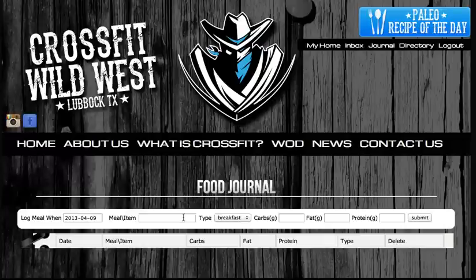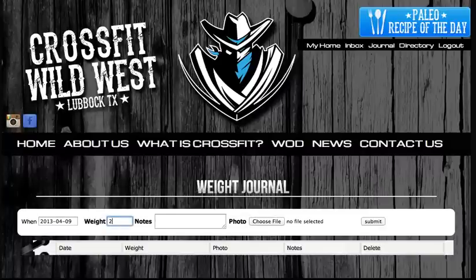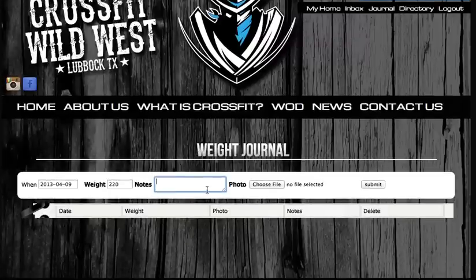We also have a meal tracker where you can keep track of your eating habits. I'm going to put eggs and bacon for breakfast and submit. And lastly, there's a weight tracker where if you want to keep track of your fitness progress, you can add in your weight, any notes, attach a photo, and click submit.